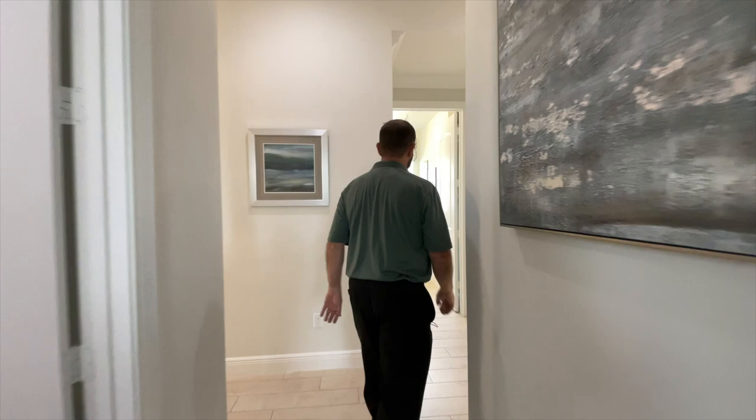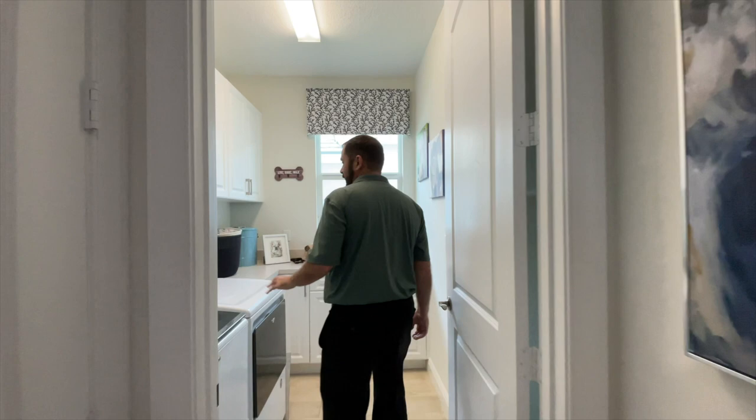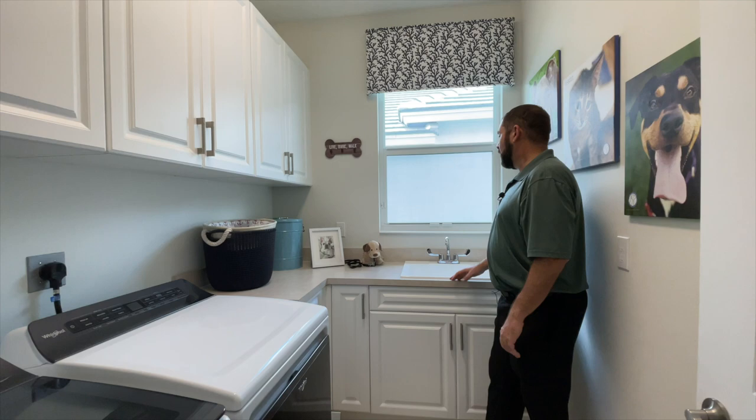Let's go back across the hallway and show you the laundry room. This door goes into the air handler, and then we're into the laundry room. We have the washer and dryer, plenty of nice upgraded cabinets in white, and of course a countertop, sink, window looking out to the side yard, and cabinets on the upper level as well.